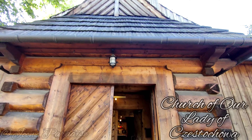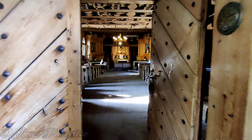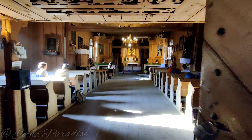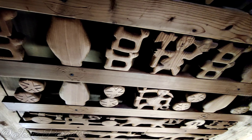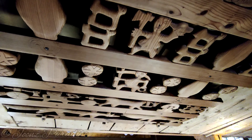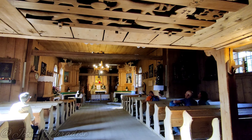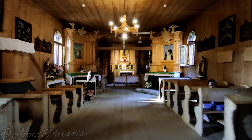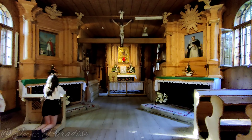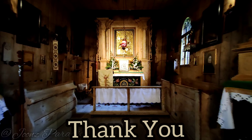This is the Church of Our Lady of Chesterhova. This is a historic Christian temple — a historic church of Our Lady of Chesterhova.